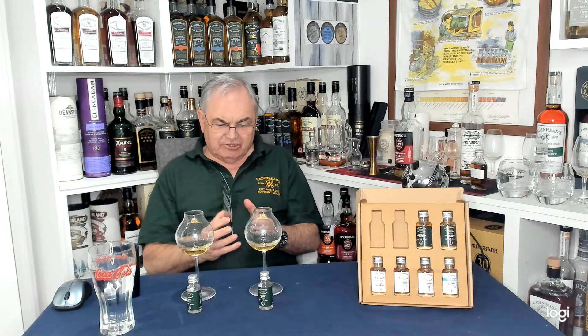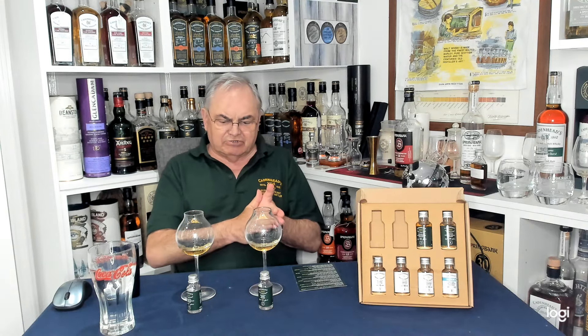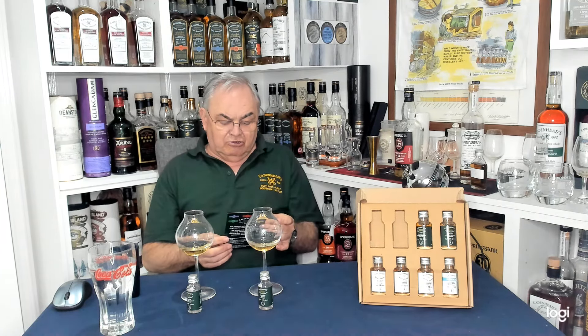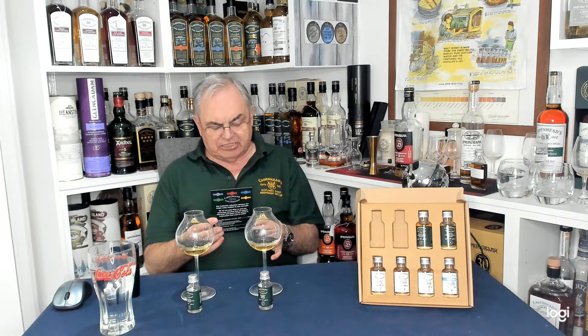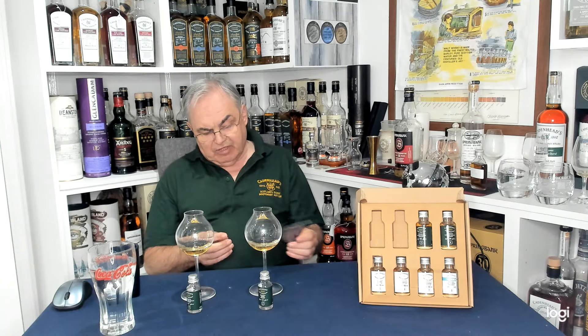So I've got four bourbons — I'm going to do two bourbons in one set and two bourbons in another set. Then I'll do the two olorosos together: that'll be the Springbank and the Ben Rinnes. Then the Tamnavulin is in the Amontillado, and the Enigma is in a fine sherry cask. That's what I'll do.